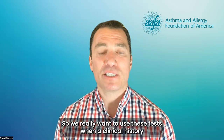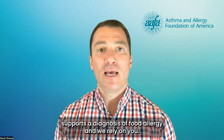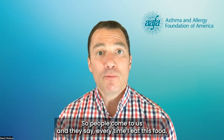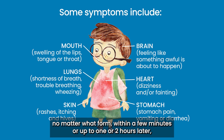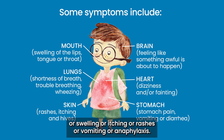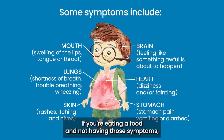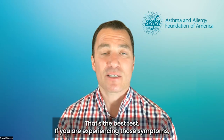So we really want to use these tests when a clinical history supports a diagnosis of food allergy, and we rely on you. People come to us and they say, every time I eat this food, no matter what form, within a few minutes or up to one or two hours later, I develop these symptoms — such as big red itchy hives, swelling, itching, rashes, vomiting, or anaphylaxis. If you're eating a food and not having those symptoms, you're not allergic to that food. That's the best test.